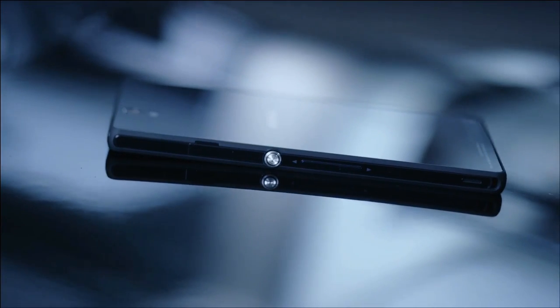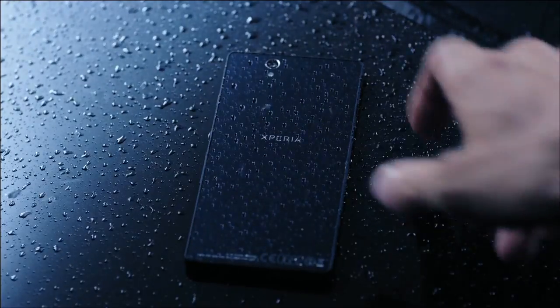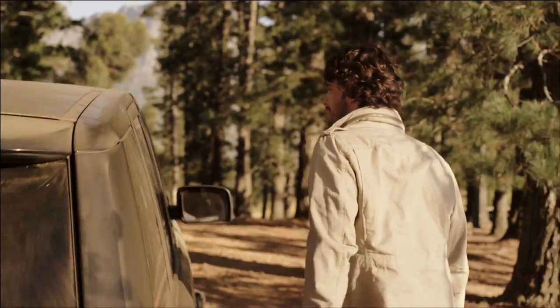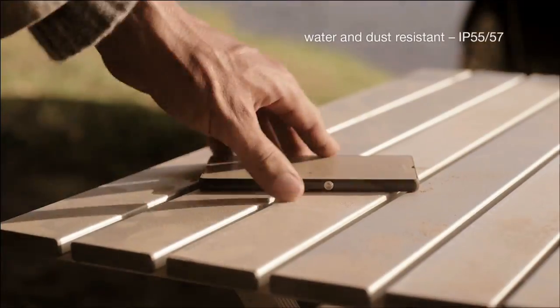Seamless reflective surfaces — passion for design poured into every corner, piece, and pixel. Elegance that leaves you breathless, and yet it doesn't mind getting dusty or wet.